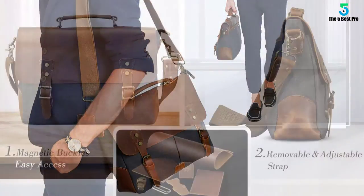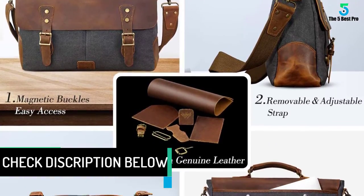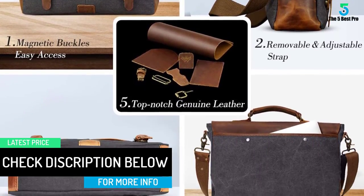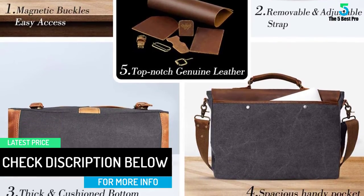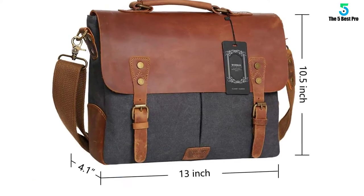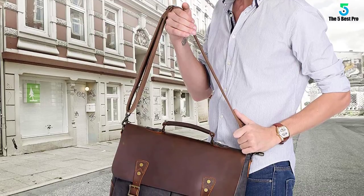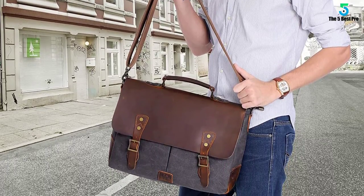the bag has been made using top quality materials that makes it last for a long time. You will also appreciate the fact that this bag has adequate space that will accommodate the laptop together with its accessories. Another advantage of this bag is that it has straps that can be easily adjusted to your preferred length. Its shockproof compartment for the laptop is an added advantage.